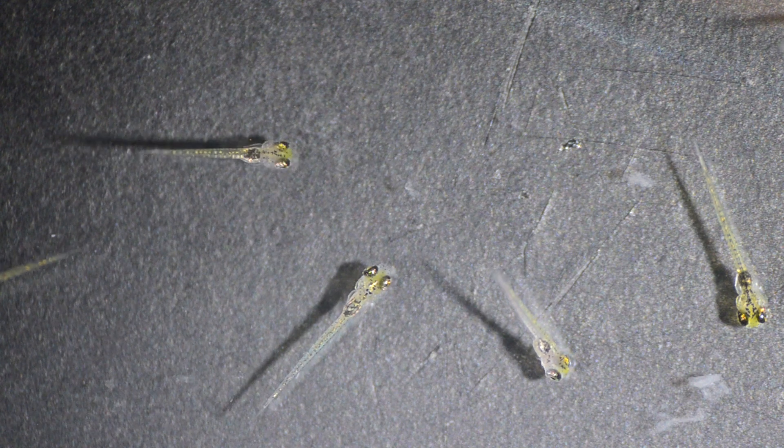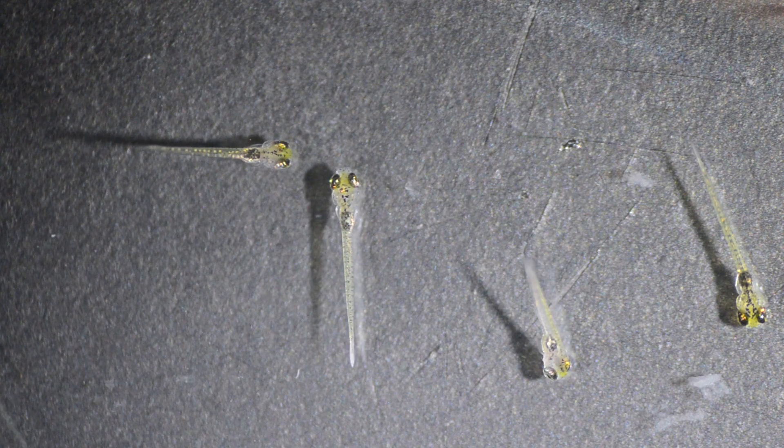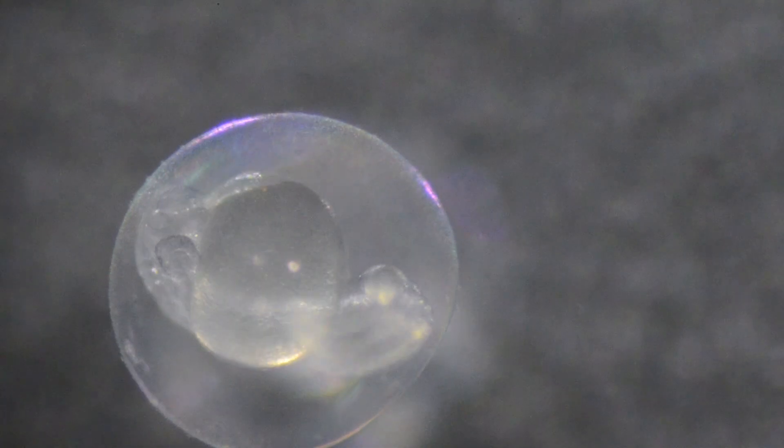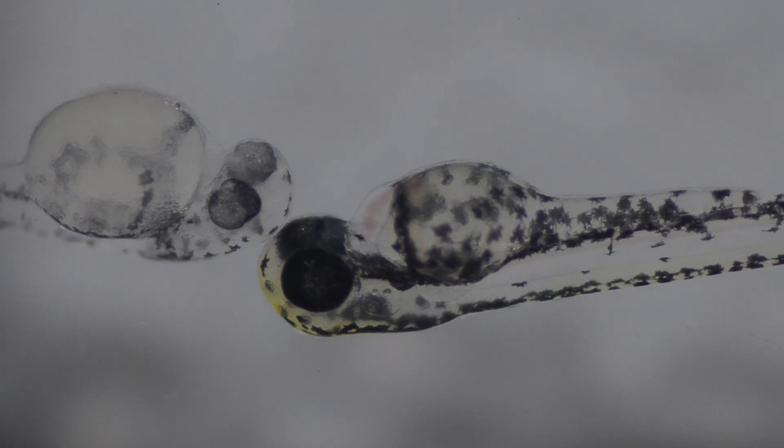Two main models that I work with — firstly, zebrafish. Zebrafish lay their eggs and they're fertilised in the water. The zebrafish embryo is clear and transparent for the first three to four days of its life. This allows us to look at organs, especially the eye, in great detail.